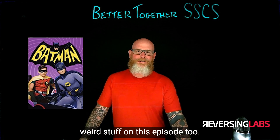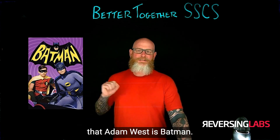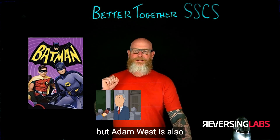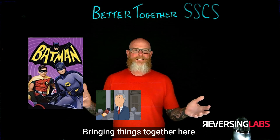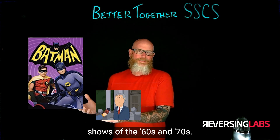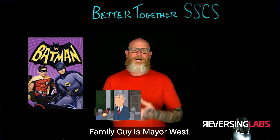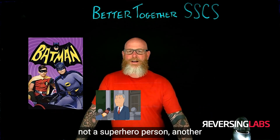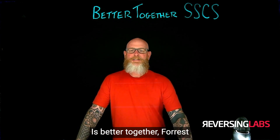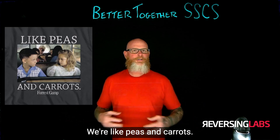I always like to do a little weird stuff on this episode too. Adam West is Batman — we just established that. But Adam West is also Mayor West from Family Guy, bringing things together. Batman, Adam West — one of the greatest TV shows of the 60s and 70s — and then one of the modern episodes of Family Guy is Mayor West. If you're not a superhero person, another example of Better Together is Forrest Gump — like peas and carrots, Better Together.